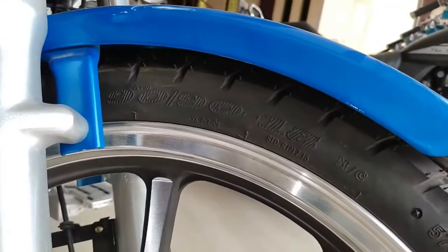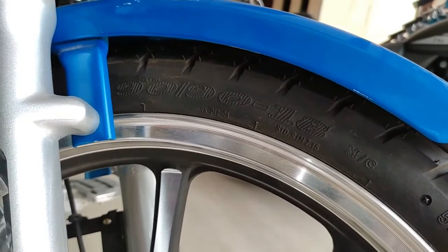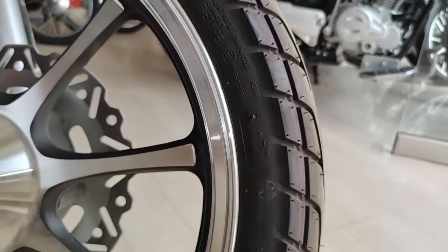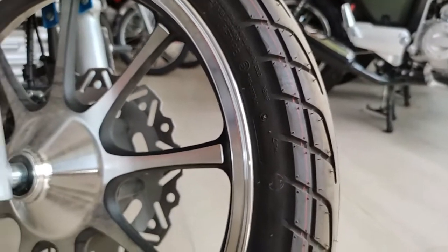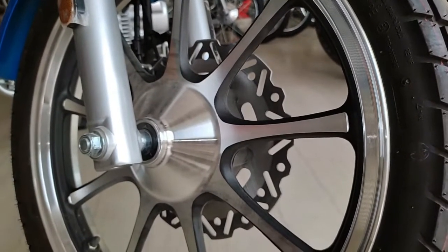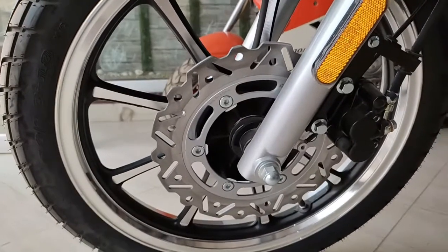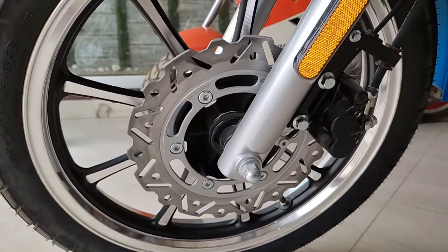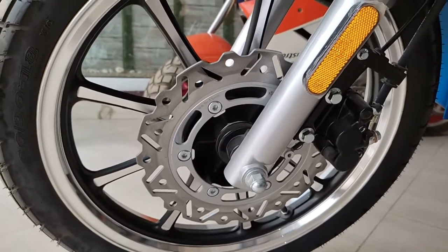If you enjoy cruising and you like to go on long rides, you can purchase this bike. Compared to other bikes in terms of comfort level, this bike is very strong. The seat is very comfortable and it gives a lot of relief.